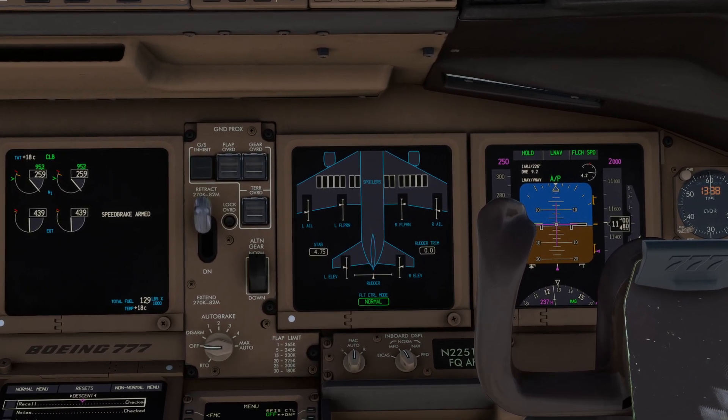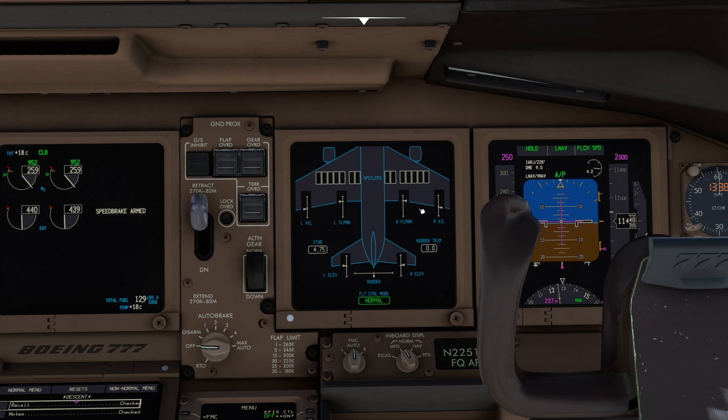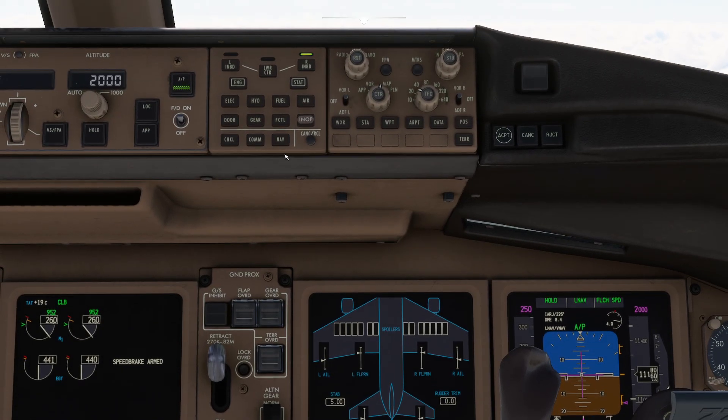The flight control page is really fun because it will tell you what each individual flight control is doing. I can see my flapper on here in the neutral position, my aileron has a little dip down, and I can see my stabilator trim and rudder trim. Everything is all there visible for you.